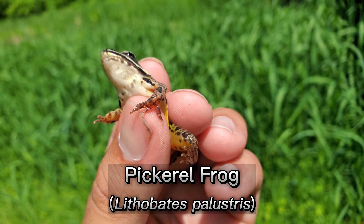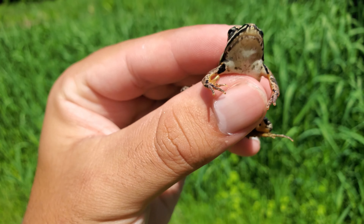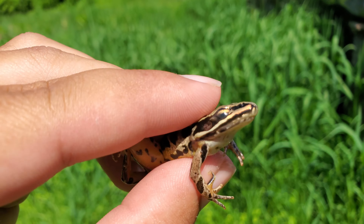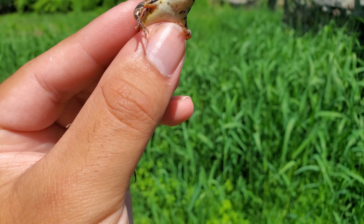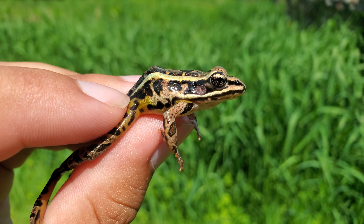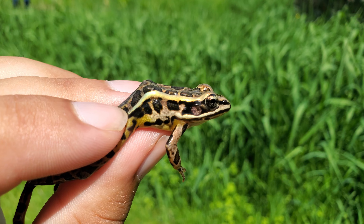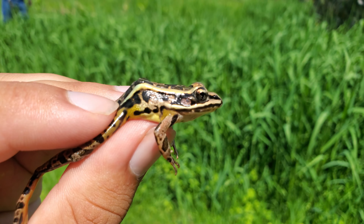This little tiny frog right here is a pickerel frog. In the southeastern United States these frogs are a little hard to find, but here in New England they're much more common and the leopard frogs are a lot rarer. We can tell it's a pickerel frog because the underside has yellow legs — you can kind of see that right there. Leopard frogs don't have that, and the spots are more square-shaped rather than leopard-shaped circles. Pretty calm — one of the more common frogs we have in New England.